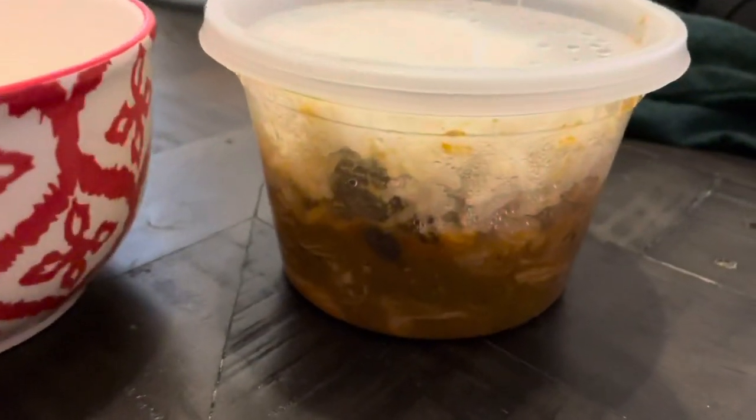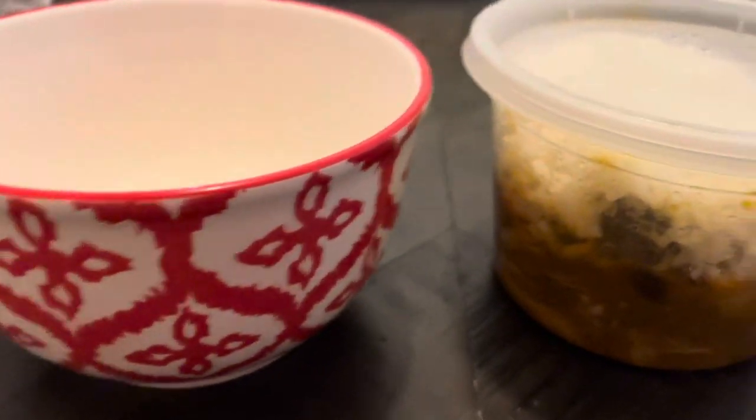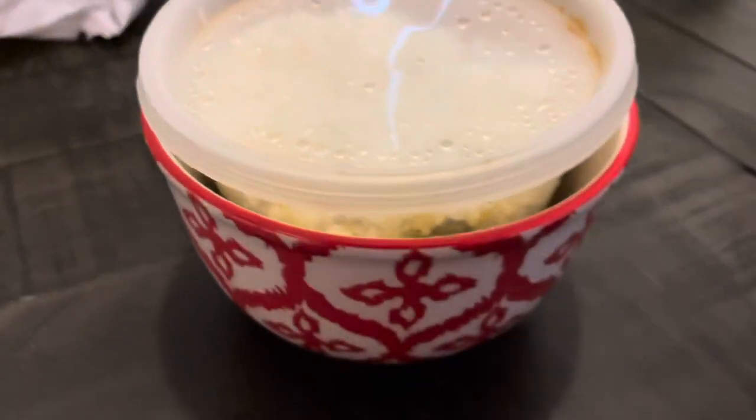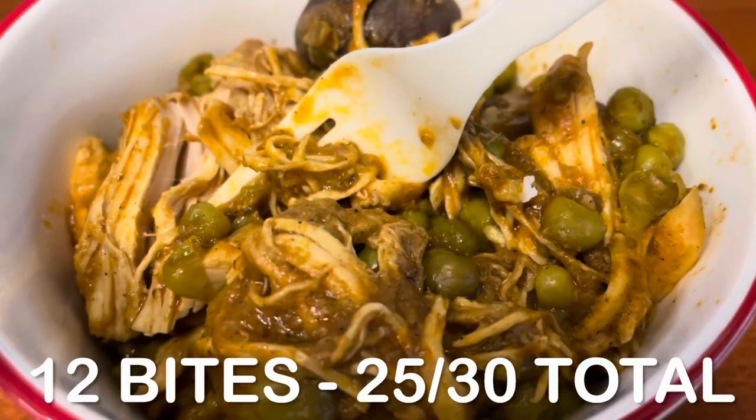For dinner, I had the chicken tikka masala that I meal prepped in the crock pot — I'll link the video below. It's one of my favorite meal preps right now. It was so good; I enjoyed it when I made it and I'm enjoying it again. Total bites for this meal: 12 bites.